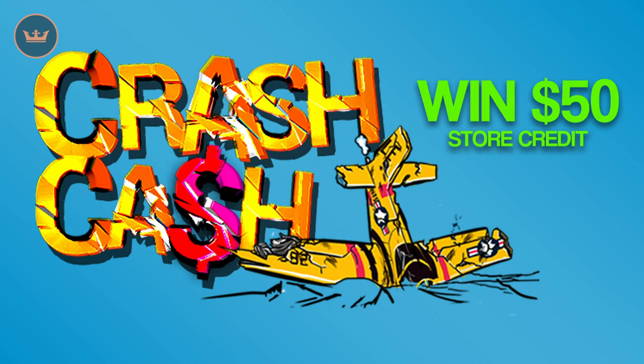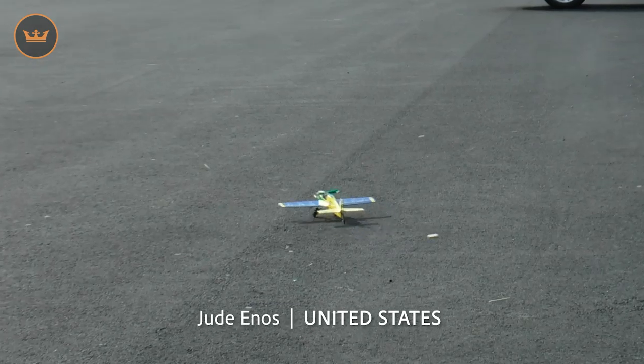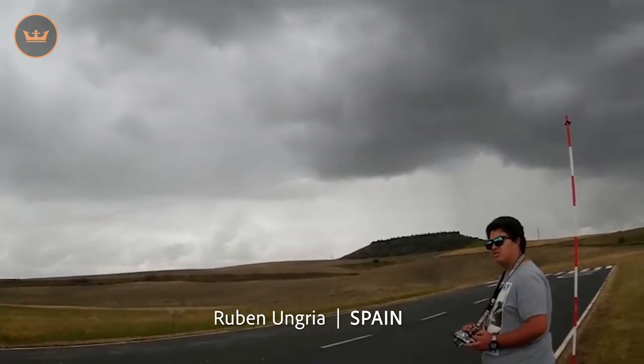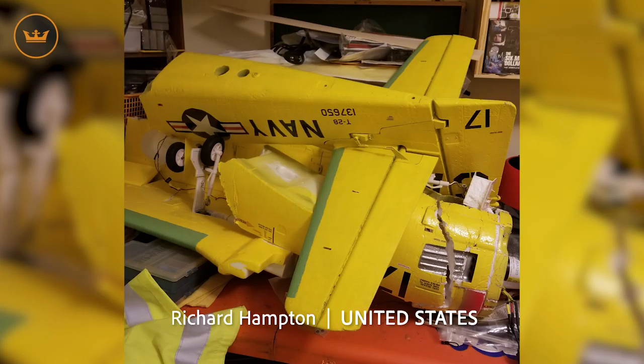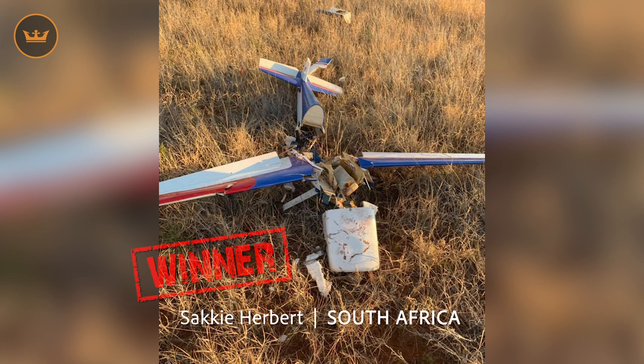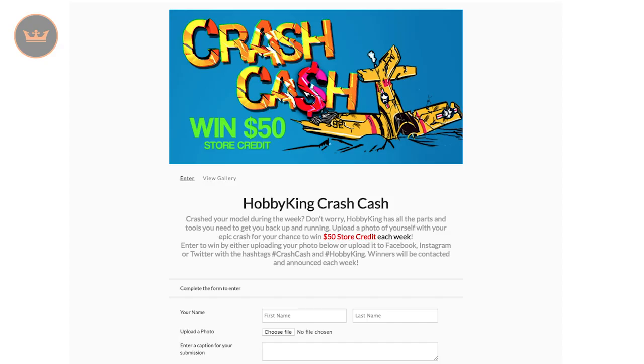We are currently running Crash Cash. All you have to do is send us a photo or video of something RC that you have crashed. This week's pilots were Jude from the US, whose 3D printed plane didn't even make it off the ground; Ruben from Spain, who kissed the tarmac; Richard from the US, who's got some rebuilding to do. Our winner was Saki from South Africa, who was humble enough to admit that it was pilot error — not many pilots do that. Congratulations Saki, $50 is on its way to you! To enter, share your pictures or video via social with the hashtag crashcash, or enter via the Hobby King website entry page. Links are below. If you don't win but your entry appears in the Weekly Wrap, you'll be rewarded with $10 in store credits.